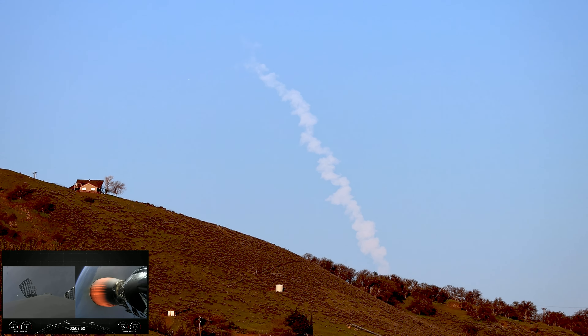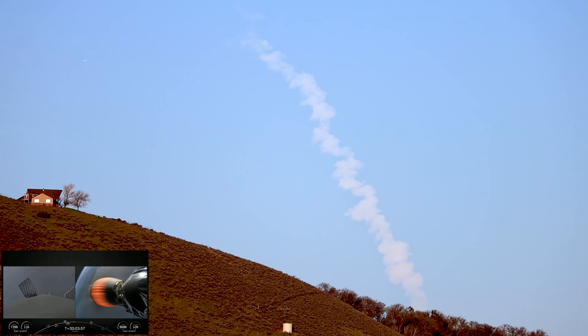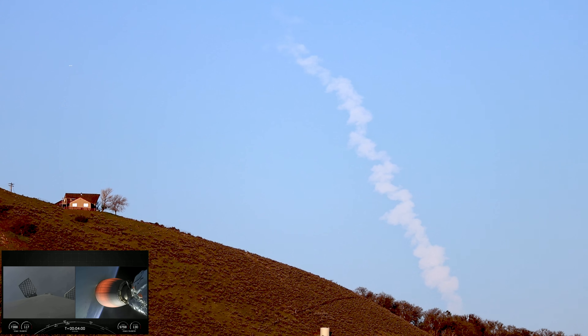Currently the first stage is on its way back to Earth towards our drone ship, Of Course I Still Love You. If successful, this will mark our 187th overall landing of an orbital-class rocket.